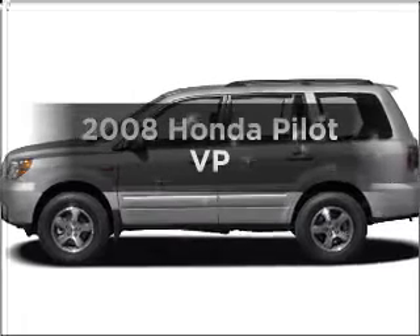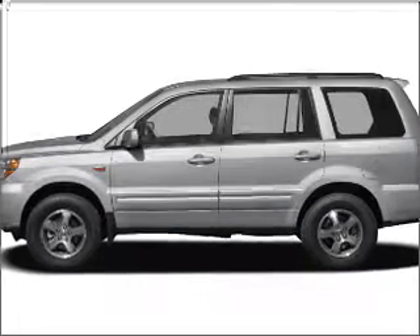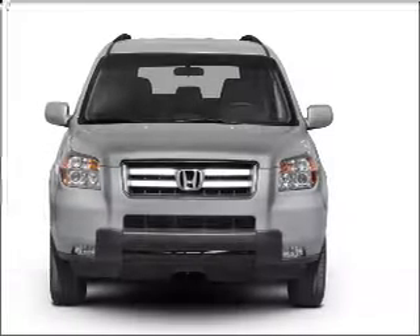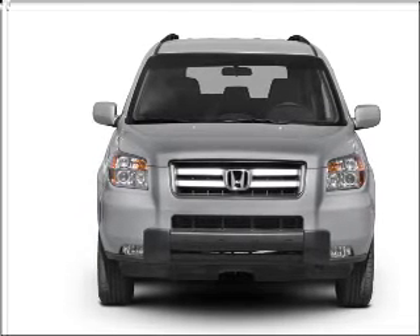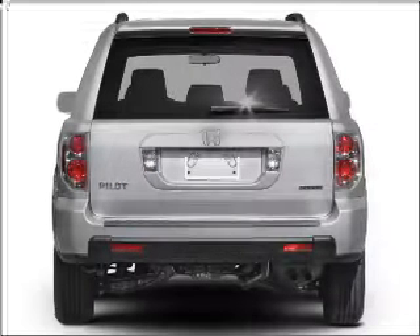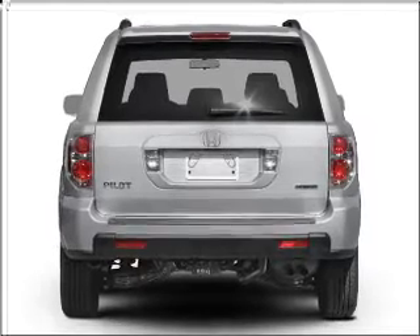Check out this 2008 Honda Pilot. If you're looking for an automobile with great attributes, look no further. With a solid six-cylinder engine connected to a smooth-shifting five-speed automatic transmission, stand out from the crowd with premium wheels.